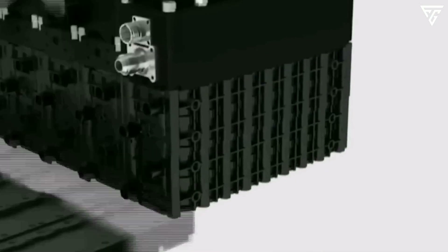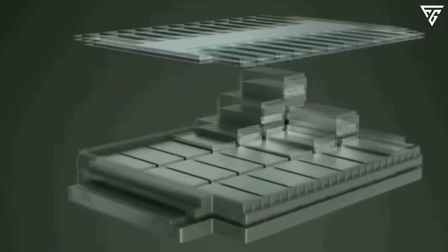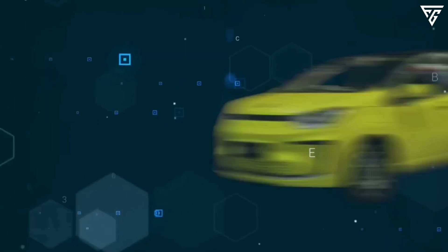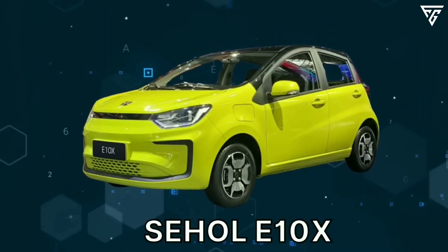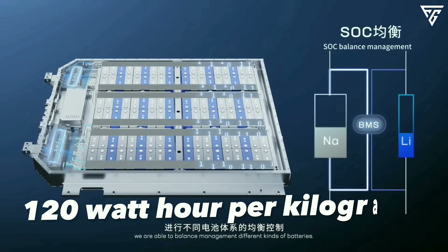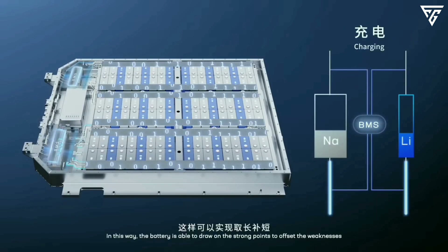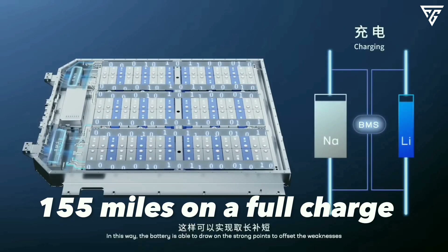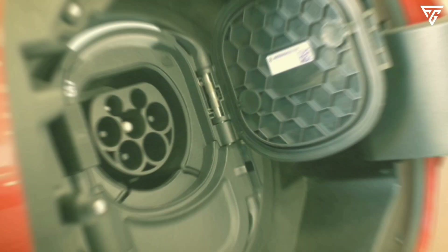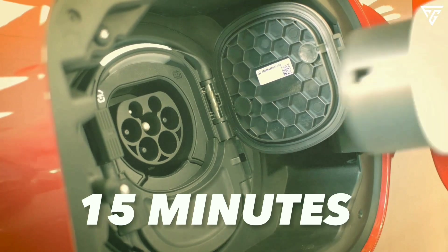The first company to experiment with sodium ion batteries in a small urban car was Seahawk, a relatively obscure Chinese firm. They achieved impressive results. The Seahawk e10x had a sodium ion battery with an energy density of 120 watt-hours per kilogram, and it could cover a respectable distance of 155 miles on a full charge.